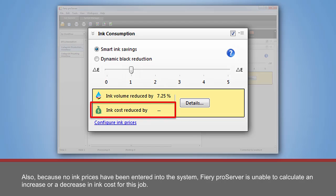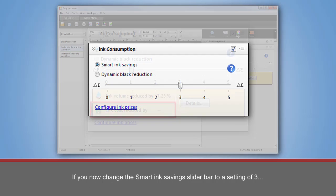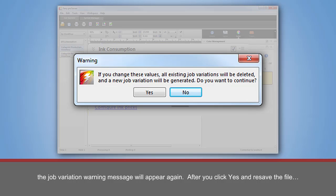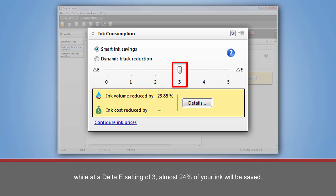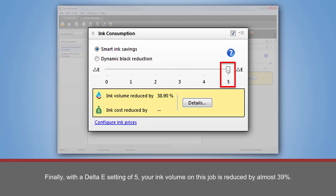Also, because no ink prices have been entered into the system, Fiery Pro Server is unable to calculate an increase or a decrease in ink cost for this job. If you now change the Smart Ink Savings slider bar to a setting of 3, the Job Variation Warning message will appear again. After you click Yes and re-save the file, Fiery Pro Server will display the updated ink volume reduction. With a Delta E value of 1, Fiery Pro Server was able to save 7.25% of your ink, while at a Delta E setting of 3, almost 24% of your ink will be saved. Finally, with a Delta E setting of 5, your ink volume on this job is reduced by almost 39%.